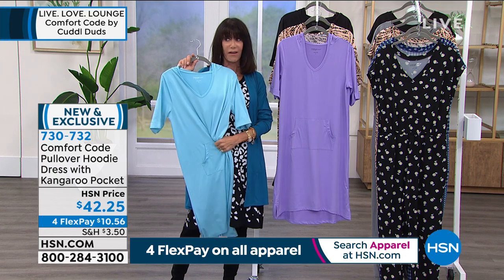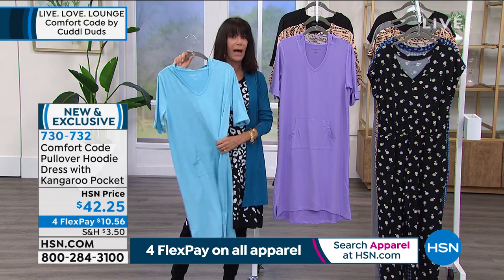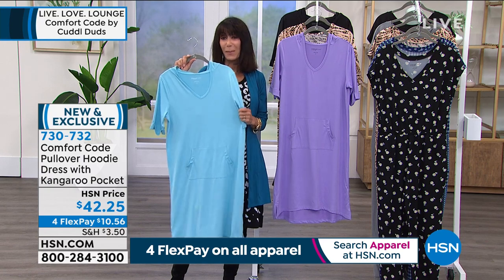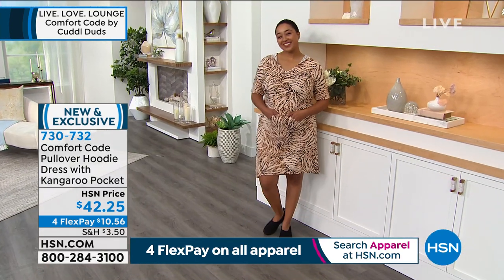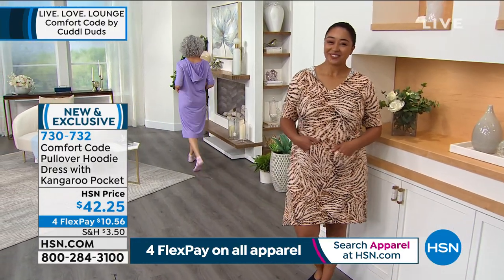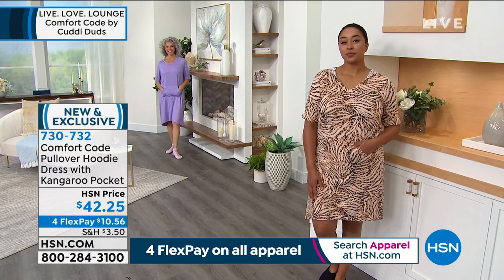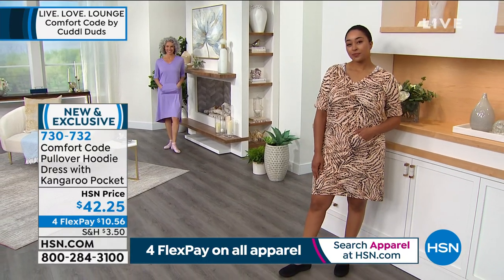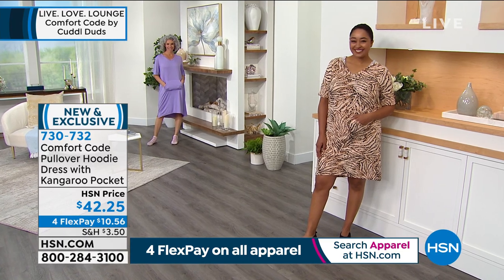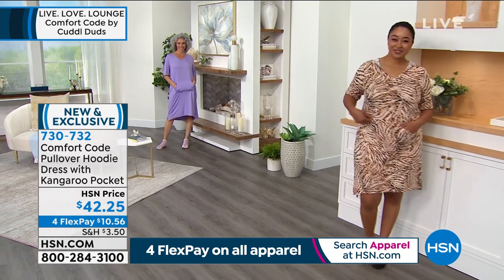The cute little hood detailing is fabulous, and I love that it has pockets — something we do with Comfort Code pretty much all the time, because we know how we love our pockets. To show you the lengths: Kenya is 5'10" and Christina is 5'7", so you can see where it falls on each of them. Wherever this falls on you, it's going to be perfect.